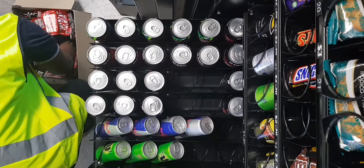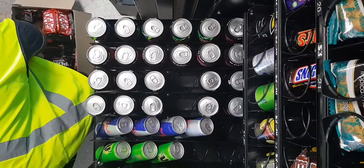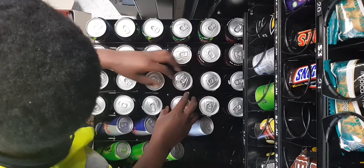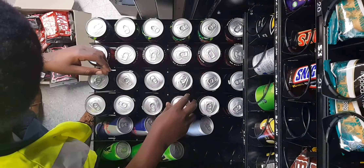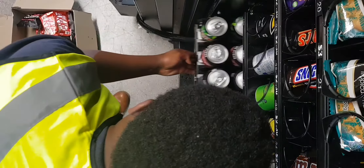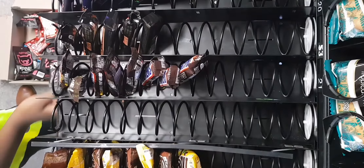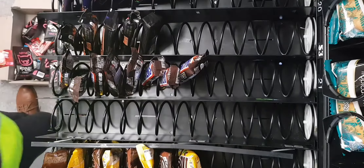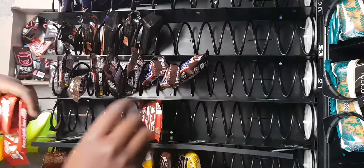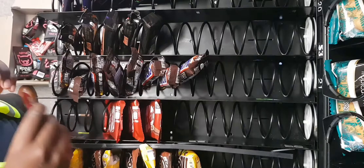I ended up filling the Pepsi slots, and I had one too many, so I put that one back where the Coca-Cola was missing. I had also run out of Kit Kats.